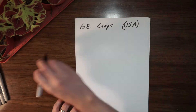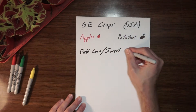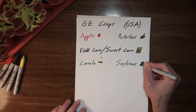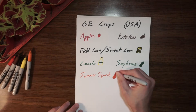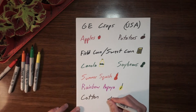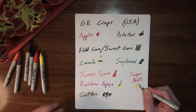Here's the list of current genetically engineered crops in the US: apples, potatoes, field corn and sweet corn — field corn being used for things like livestock feed and corn oil — canola, which is used for things like canola oil, soybeans for soy sauce and vegetable oils, summer squash, rainbow papaya, cotton for fiber and cottonseed oil, and lastly sugar beets used for animal feed and even sugar.